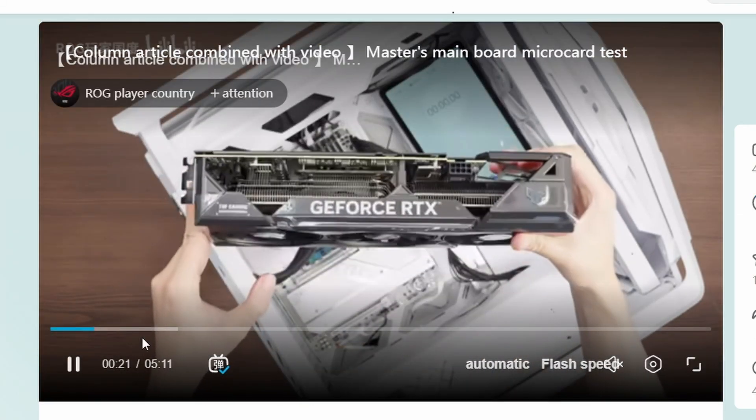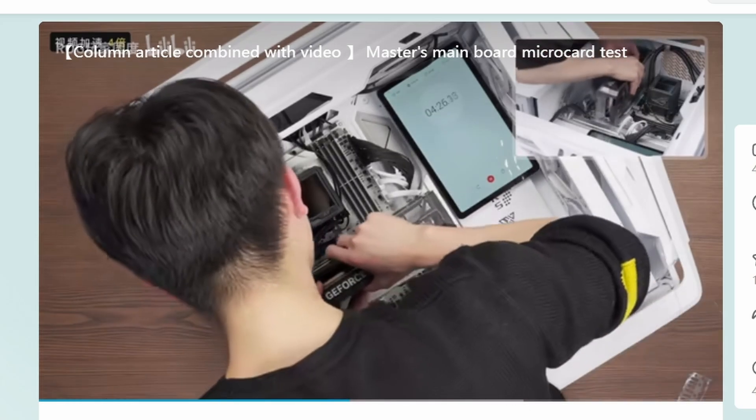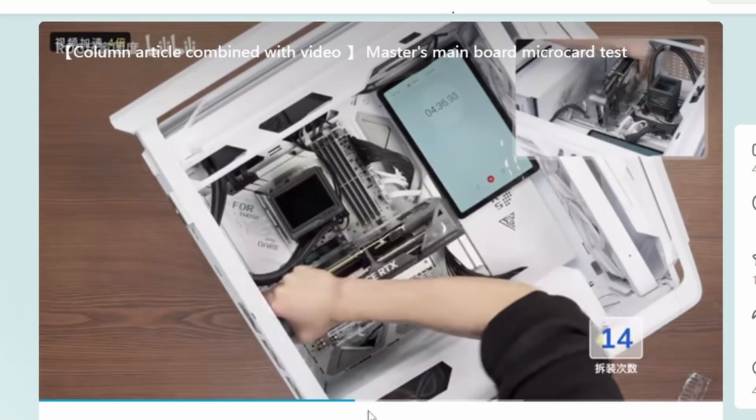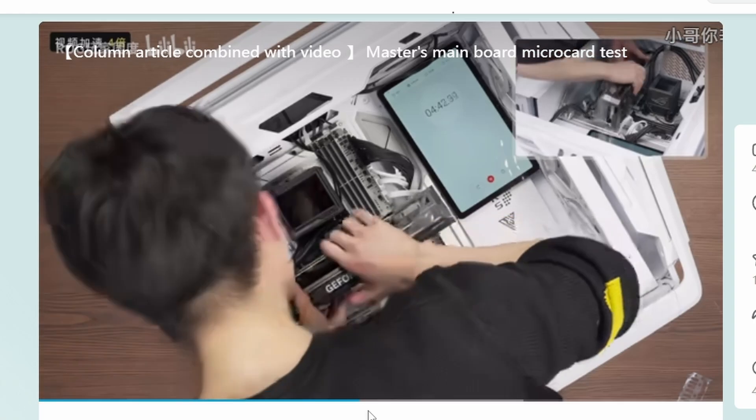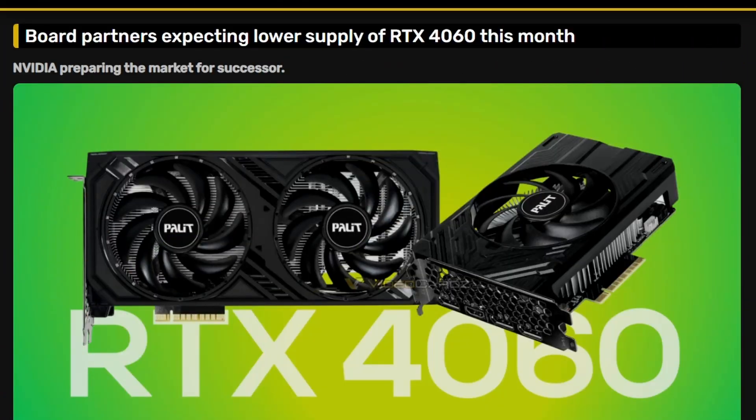As demonstrated, you can now easily insert the GPU and pull it right off — the mechanism works smoothly. They've fixed it, so props to them. Next up, another report from Videocardz: the RTX 4060 supply chain will be ending soon, essentially this month.